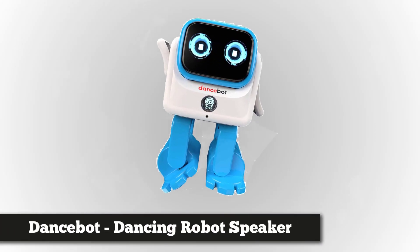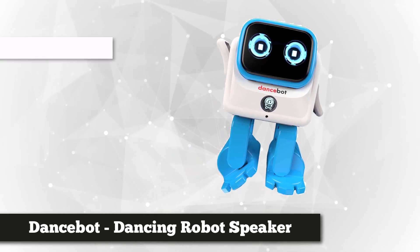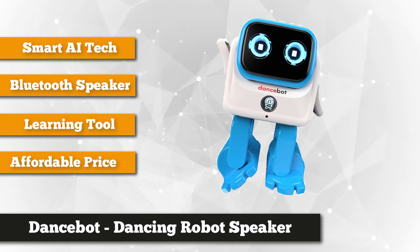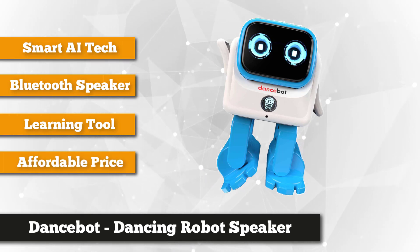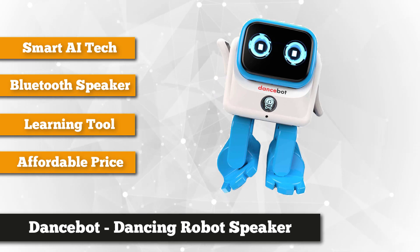Coming in strong at our number one place is the DanceBot — a robot speaker that dances to the sound it plays, be it music, audio books, podcasts, or even voice messages. It has a design meant to entertain people of both sexes and all ages. It's gadgety enough to appeal to boys and adorable enough to attract girls.